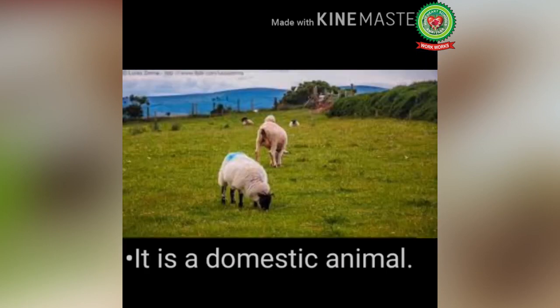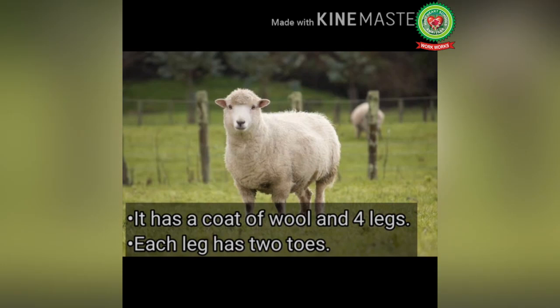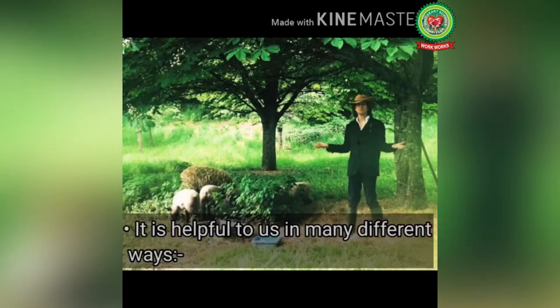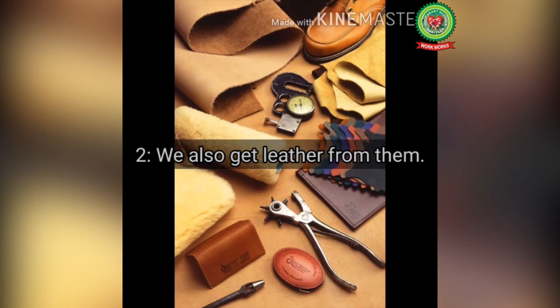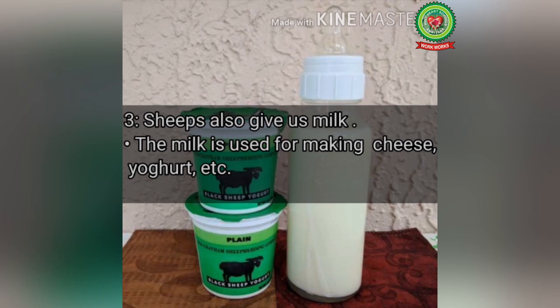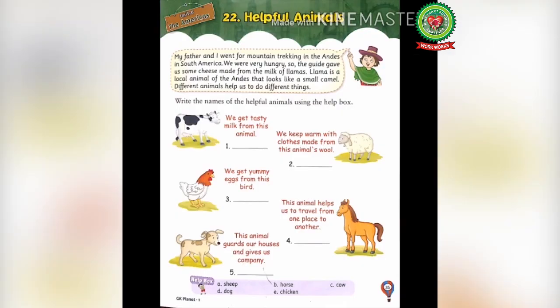Next, let's talk about sheep. It is a domestic animal. It has a coat of wool, four legs, and each leg has two toes. It lives in a pen. Sheep are helpful in many ways: number one, they give us wool which is very soft — clothes made from their wool keep us warm; number two, we also get leather from them; and number three, sheep also give us milk which is used for making cheese, yogurt, etc.